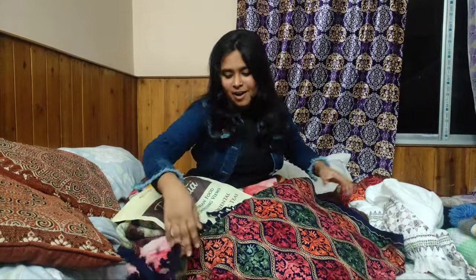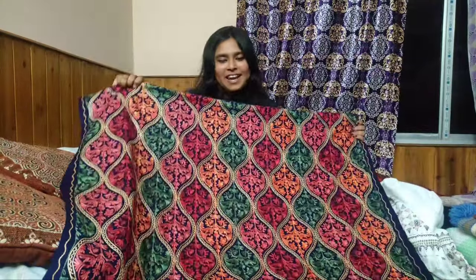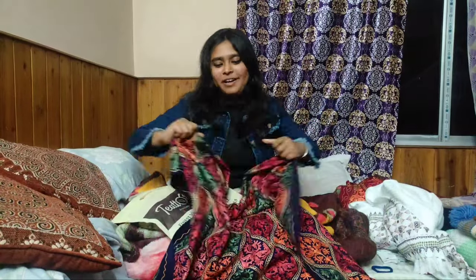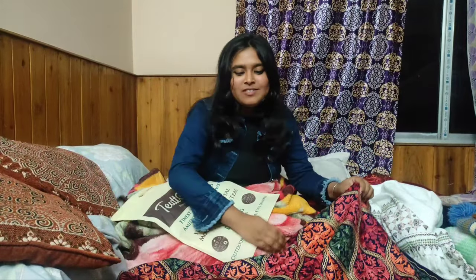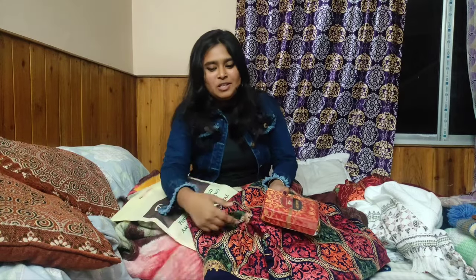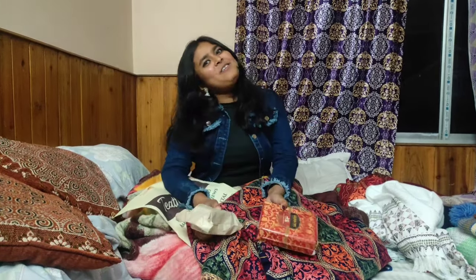I liked it so much that I grabbed it in one go and I am going to give this to my mom. So yes, these are the three gifts my mom would love — a Kashmiri shawl, a pack of tea, and a statue of Lord Buddha.